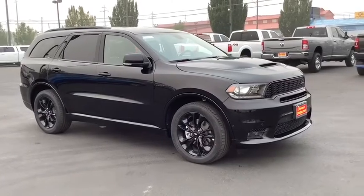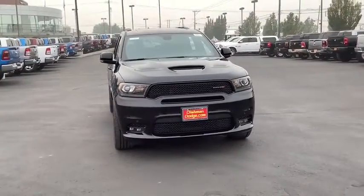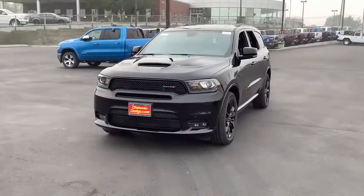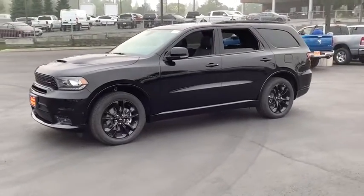We are pleased to show you the 2020 Dodge Durango. The Durango allows you and your family to travel in style and comfort while towing your camper or boat. It offers more interior room and towing capability than most midsize SUVs and has an available third row of seating.